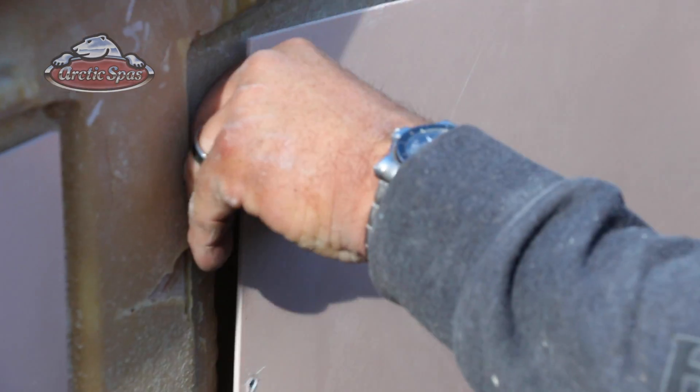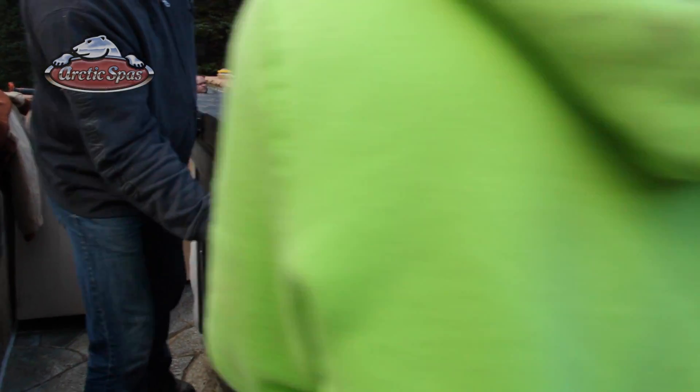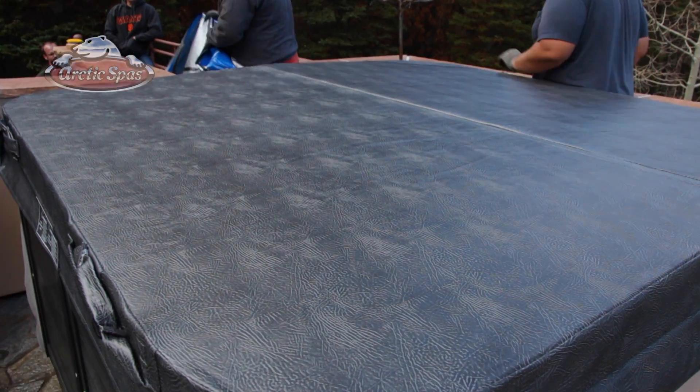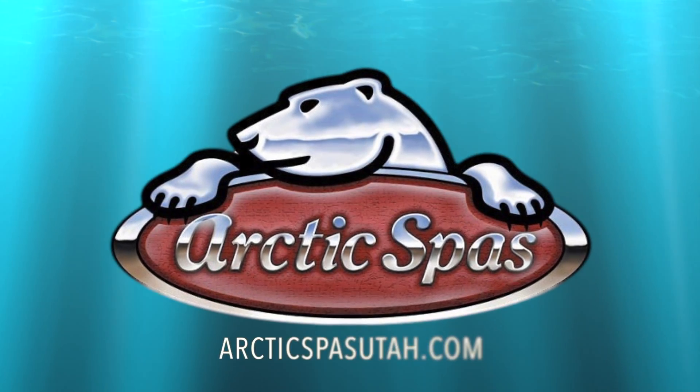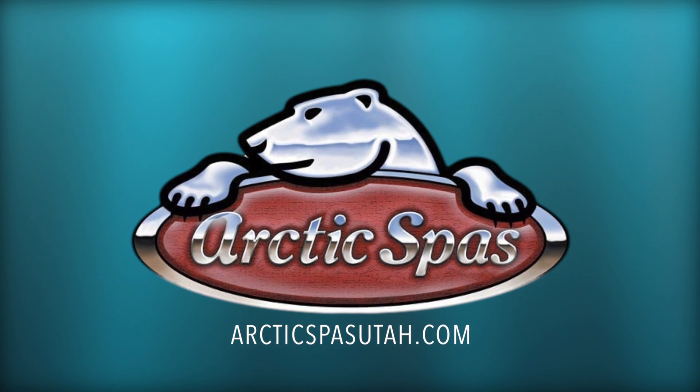So if you think you have a challenging delivery or even a simple one, you know that we are able to get your Arctic Spa moved into your backyard safely. We have never been stumped and as you can see we welcome any delivery challenge. Find your perfect Arctic Spa at ArcticSpasUtah.com and we'll take care of the rest.